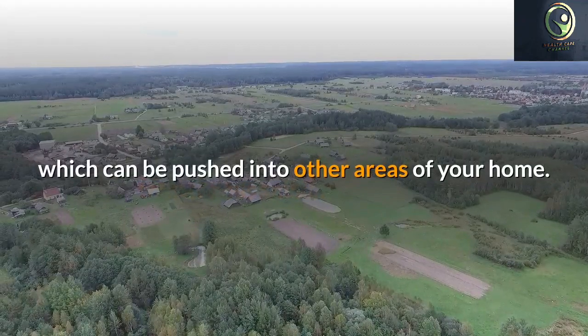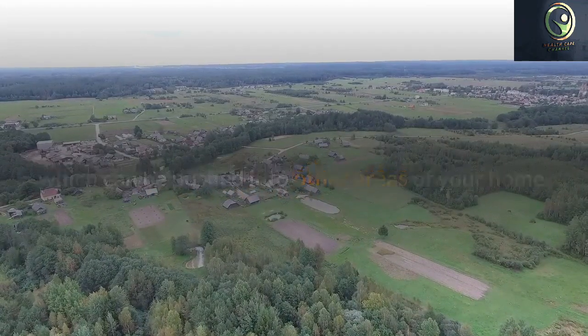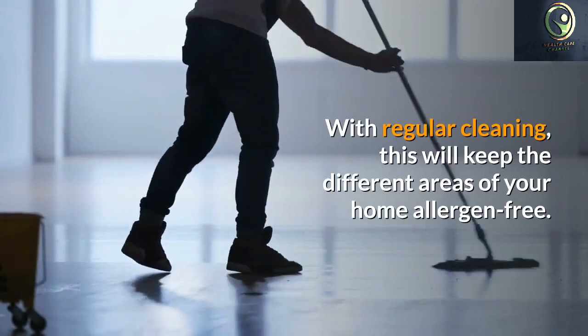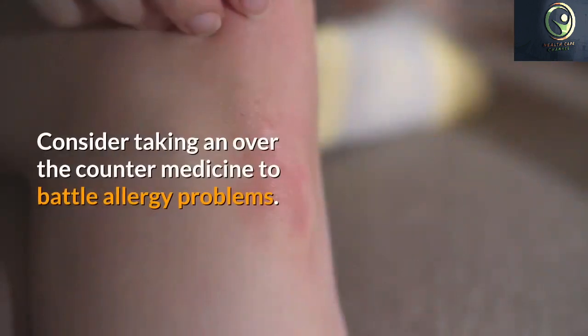Allergies aren't contagious, but they can be severe and genuine. Most people have no idea how to treat allergies until the symptoms become so severe that they interfere with their daily lives.